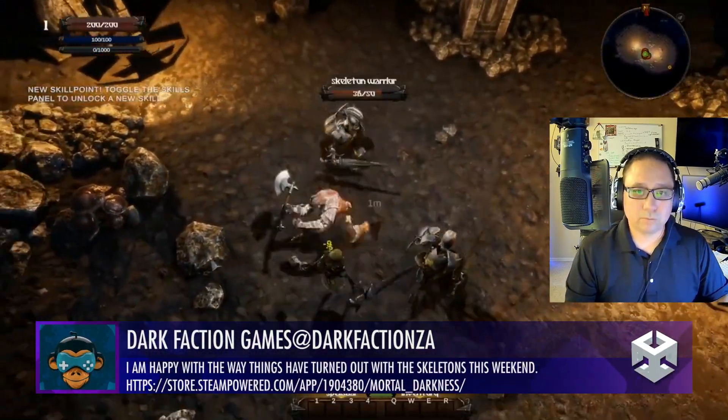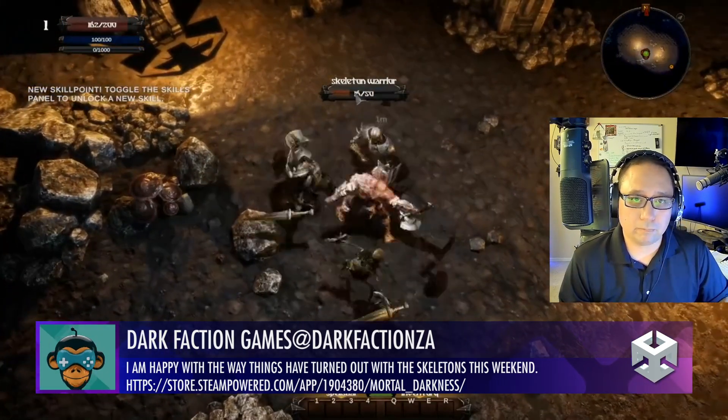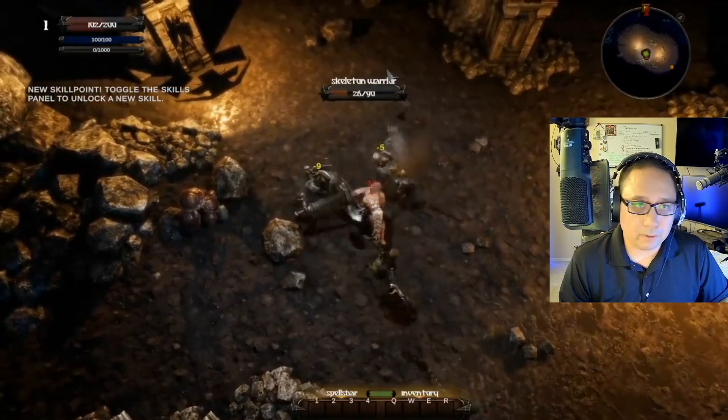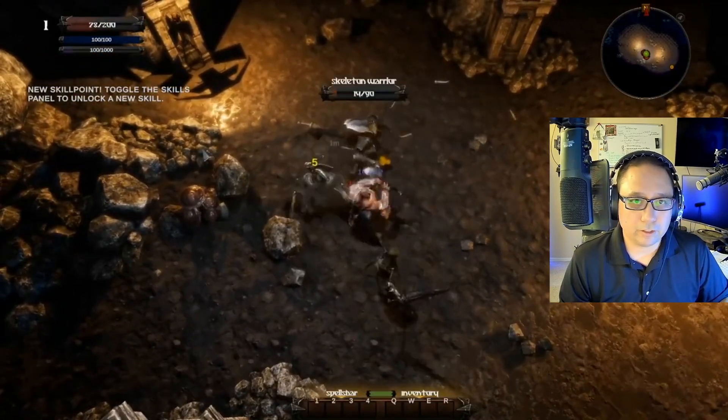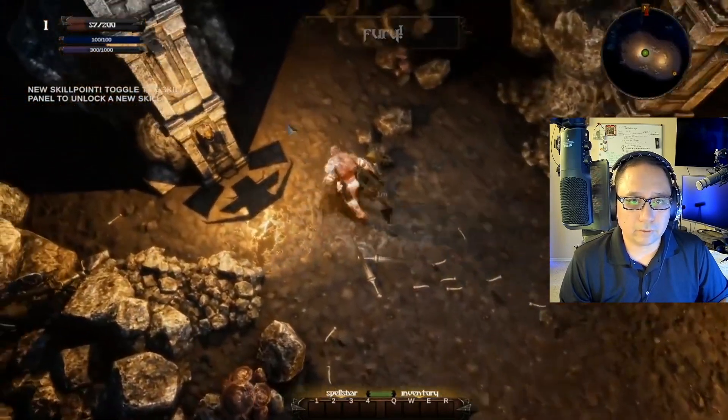Dark Faction Games — this is really good. Great work on here. The enemies look good, the player character looks good. Sound effects you got going. Environment looks sharp. Excellent job — this has some real high potential. Excellent work.